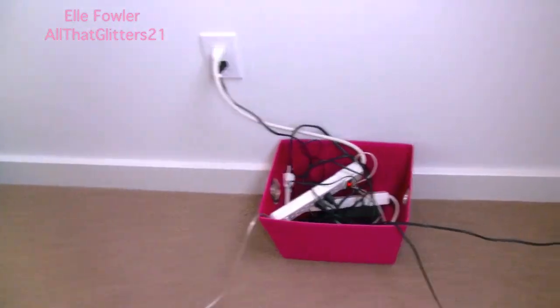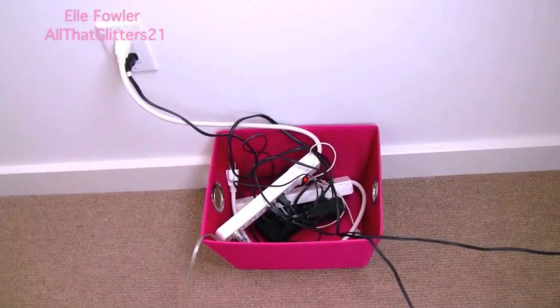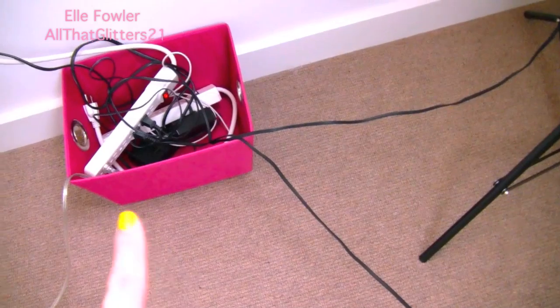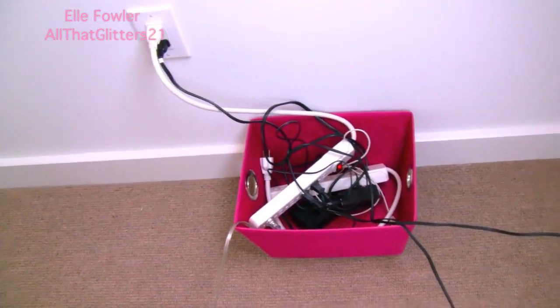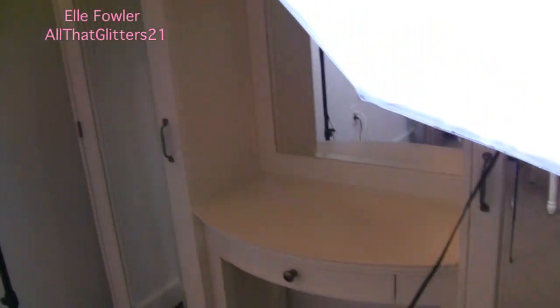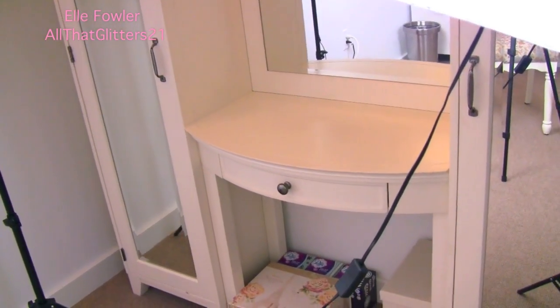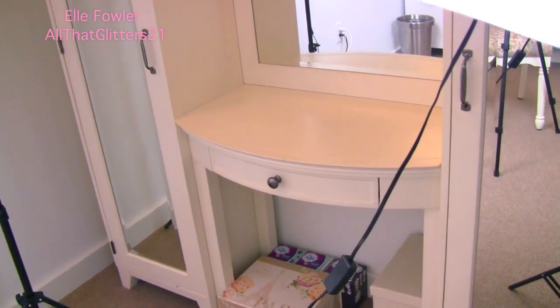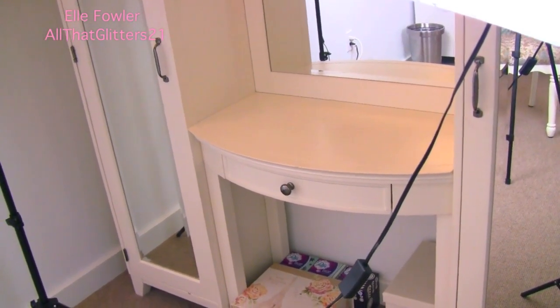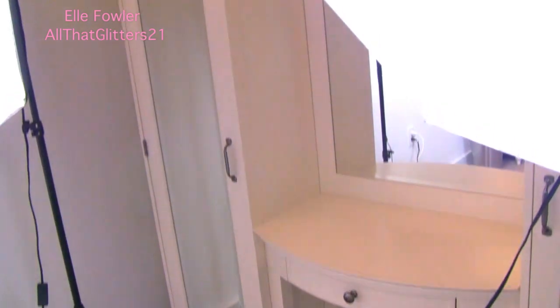Behind the makeup station over here I just have a little pink bin from Bed Bath and Beyond that has all of my cords — my mirror cord and my two camera light cords. When these are down it looks so much nicer because you don't have the crazy lights everywhere. Over here I have my vanity, which you guys have seen — I actually have a makeup collection video that shows this vanity, which I'll link below. It's not organized at all inside, which is quite embarrassing, so I'm not going to show that today. That will be its own video coming soon because I really want to completely reorganize my makeup.